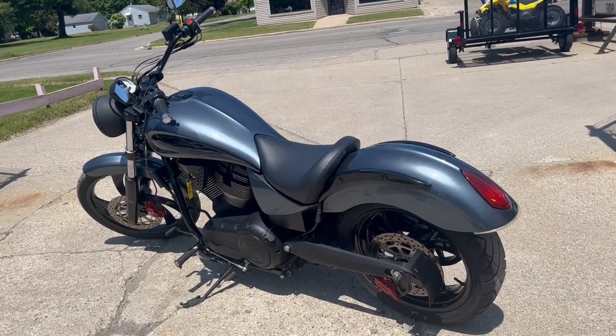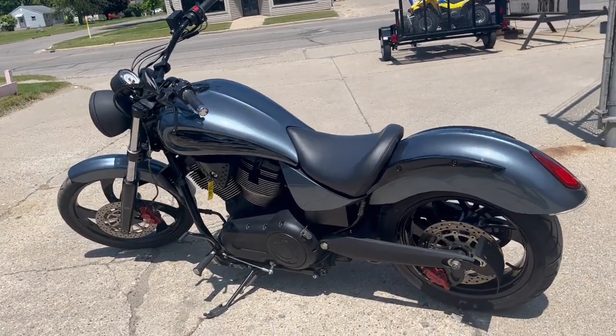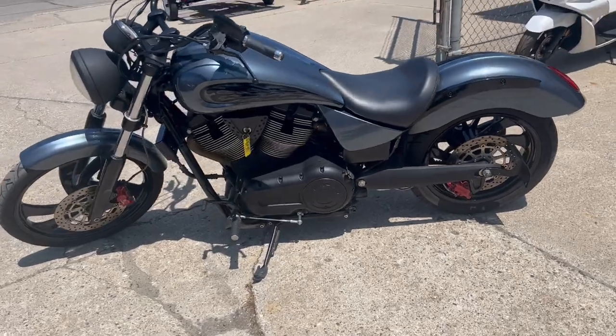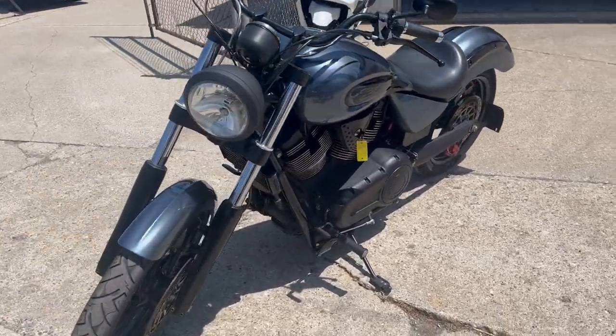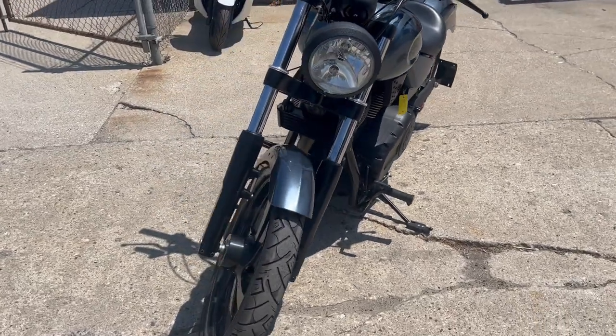Hey guys, it's Approval Power Sports doing some videos on the used bikes we just got in. This one is a great one — it's a Victory Vegas custom paint job. It's a real sharp bike, this thing is 10 out of 10.